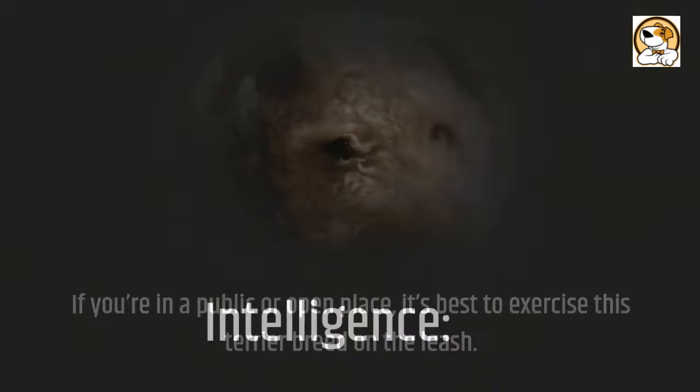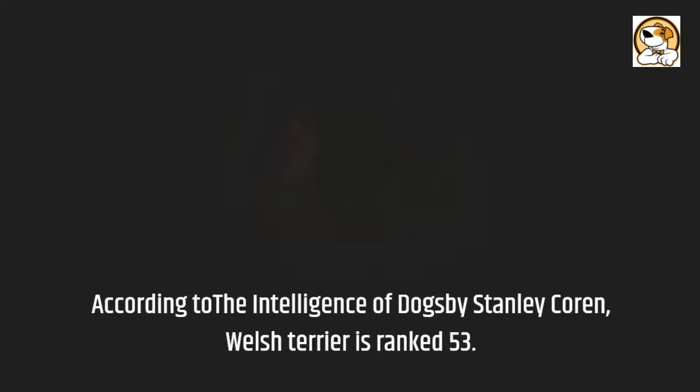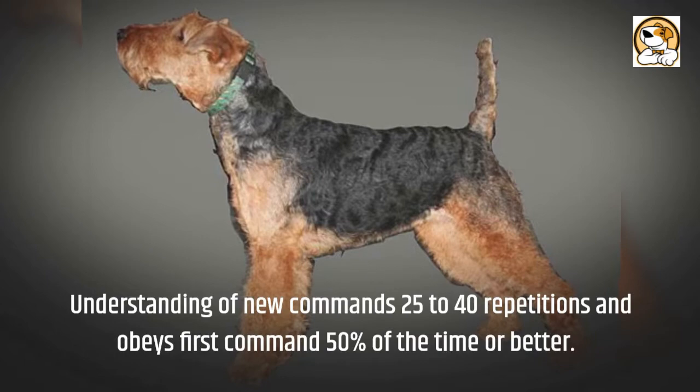Intelligence: Welshies were used to track and kill smaller animals, so this breed certainly doesn't lack intelligence. According to The Intelligence of Dogs by Stanley Coren, the Welsh Terrier is ranked 53rd — understanding new commands in 25 to 40 repetitions and obeying the first command 50% of the time or better.